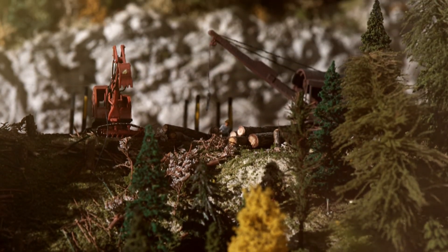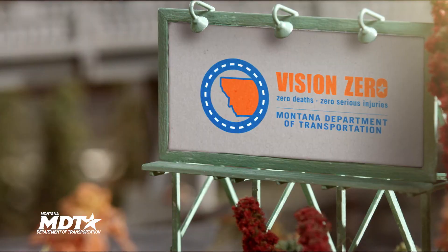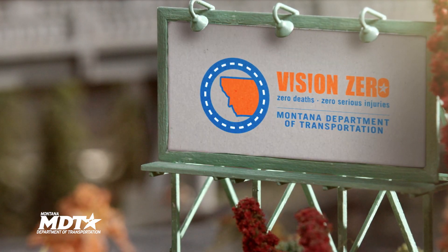Following these instructions, you'll have no problem navigating the new roundabouts popping up all around Montana.